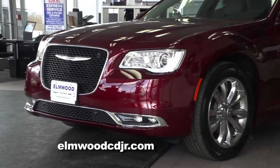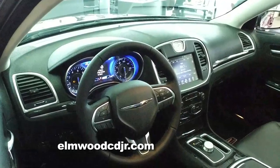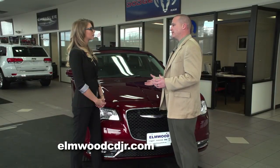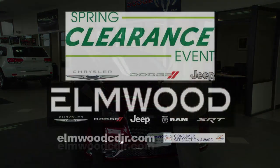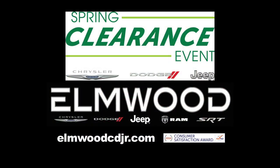As you can see, the 300 has a lot to offer. And what I'd like to offer is the opportunity for anybody who may be interested in a new or used vehicle to come down to Elmwood Auto Group during our spring clearance event and get a great deal.